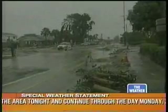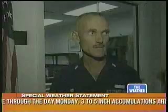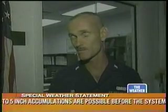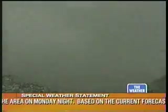Officials are keeping a close eye on surge too — right now probably about three feet or so in some areas. There's a pretty bad chop inside the Intracoastal Waterway, and Tampa Bay is about three feet above normal. While officials watch the rising water, others are taking advantage of the high surf.